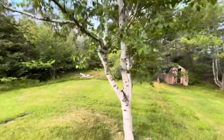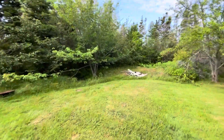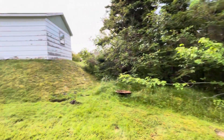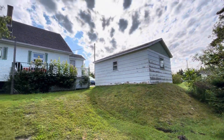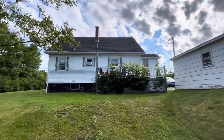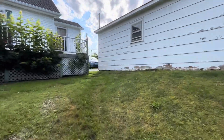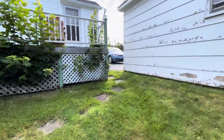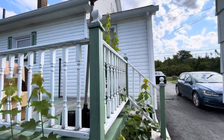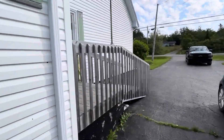There's a nice birch tree and a garden shed back here. It's got an attached garage. Here's the back of the house with a deck, and there's an entrance into the house here, and also an entrance here.